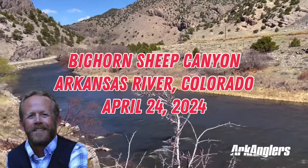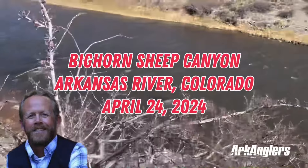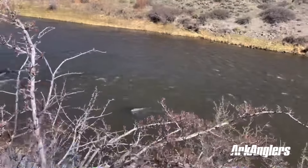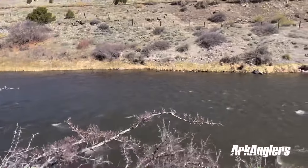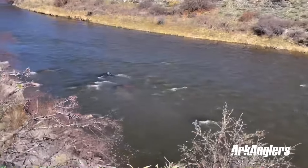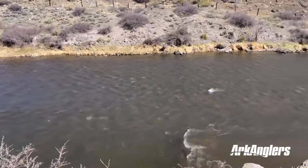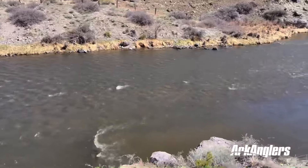It's Wednesday, April 24th, down in Bighorn Sheep Canyon. I'm rattling the bushes and kicking out some caddisflies. I'm about three miles below Salida and the river flow is about 380 cubic feet per second this morning.